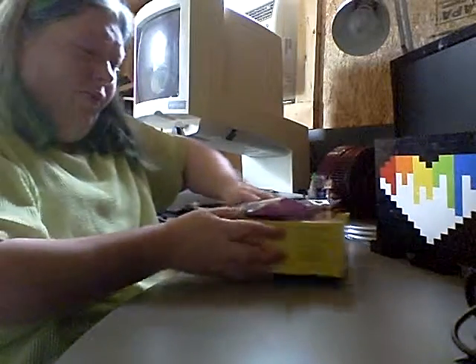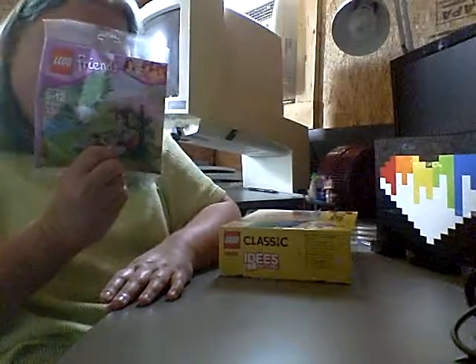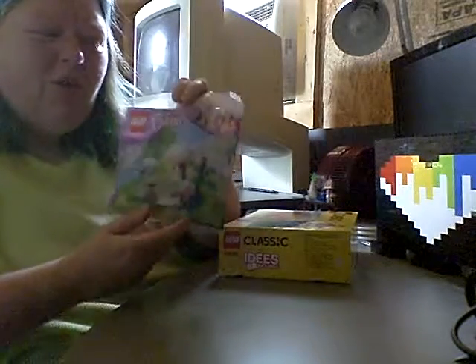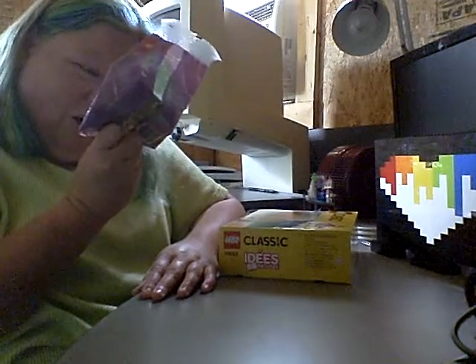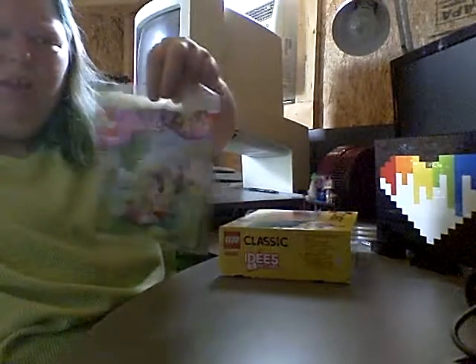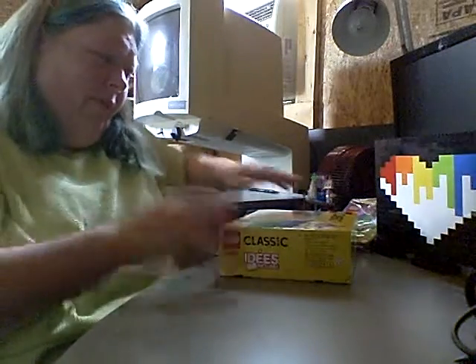A couple other little things I picked up: in Walmart one day I happened to pick up a poly bag that was kind of on sale. I'm not very big into the Friends concept — I really don't like the mini dolls as much as I do the regular minifigs — but the pieces come in handy sometimes. You can get some really good pieces like the foliage in this case, and some cones and other pieces that are really usable. It happened to be on sale so you can't beat that.